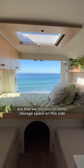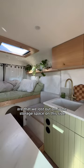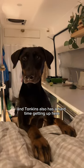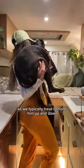Some of the downsides to having a taller bed are that we lost out on some storage space on this side, the view at our back doors is a little bit more obstructed, and Tonkins also has a hard time getting up here, so we typically have to hoist him up and down.